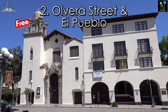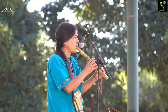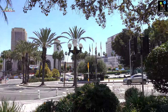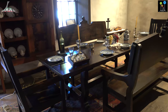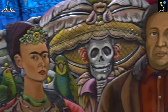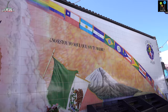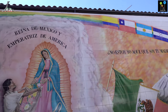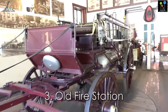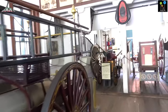Alvaro Street. El Pueblo is a historic district in downtown Los Angeles where most of the people speak Spanish. If you like Mexican food and Latino culture, here is your place. Walking through Alvaro Street brings you to the ambiance of Mexican markets. Another interesting spot in El Pueblo is the old founding site of Los Angeles.